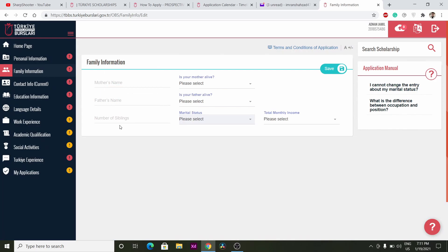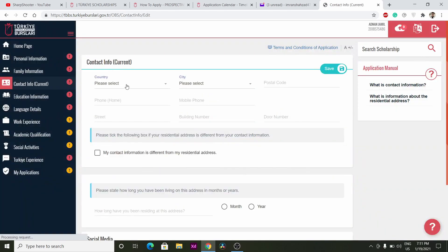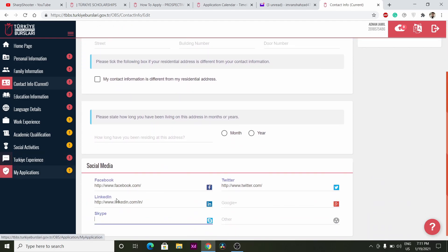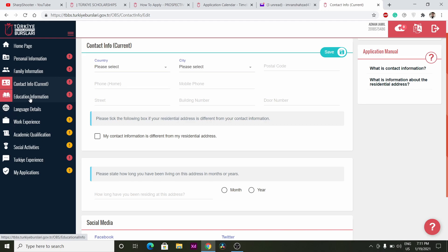After that, give your family information: your mother's name, father's name, number of siblings, and total monthly income, then click Save. Once saved, a green tick will appear — otherwise it will show an exclamation mark, so be careful. Then fill out your contact information: country, city, postal code, and social media links. I recommend adding your Skype ID or LinkedIn to enhance your profile.